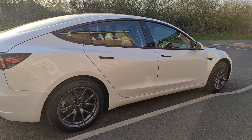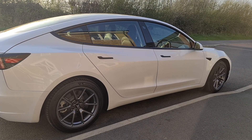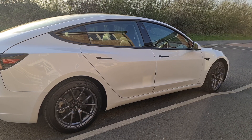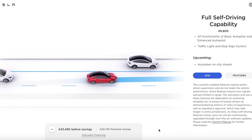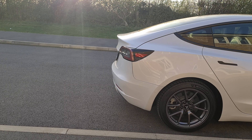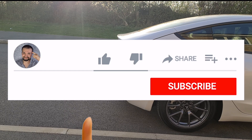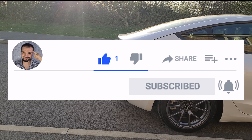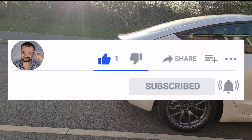Now I've broken this down to give you a general understanding of the topic, it's time to get stuck in and show you some of these features, my initial questions, and whether it's worth buying Enhanced Autopilot in the UK. Before I do that, please remember to support my channel by hitting the like, subscribe button, and notification bell — such a quick gesture really helps me out if you enjoy Tesla content.